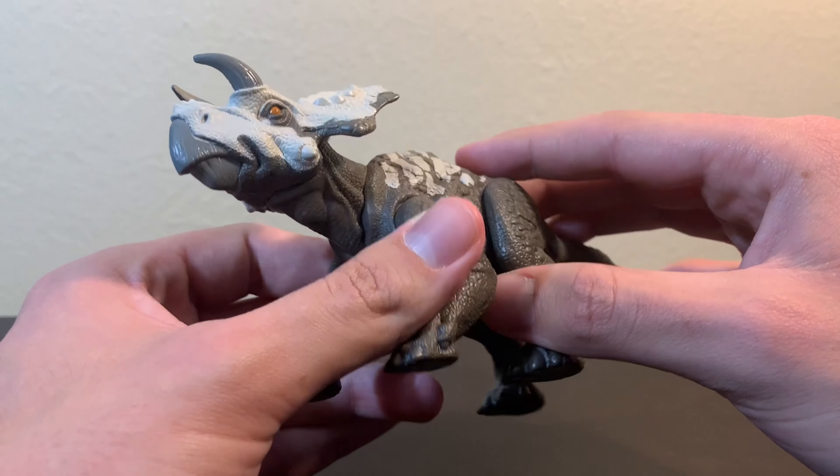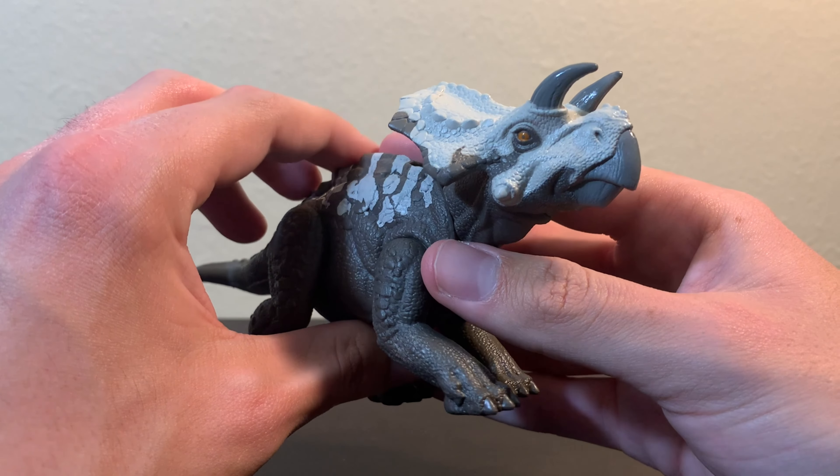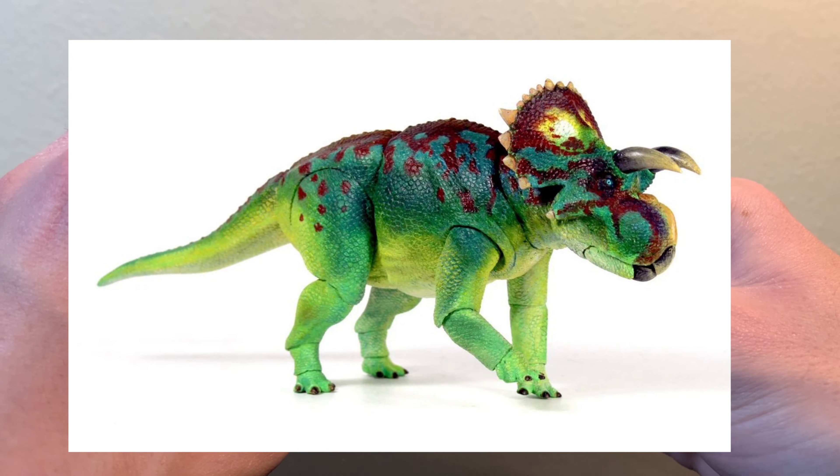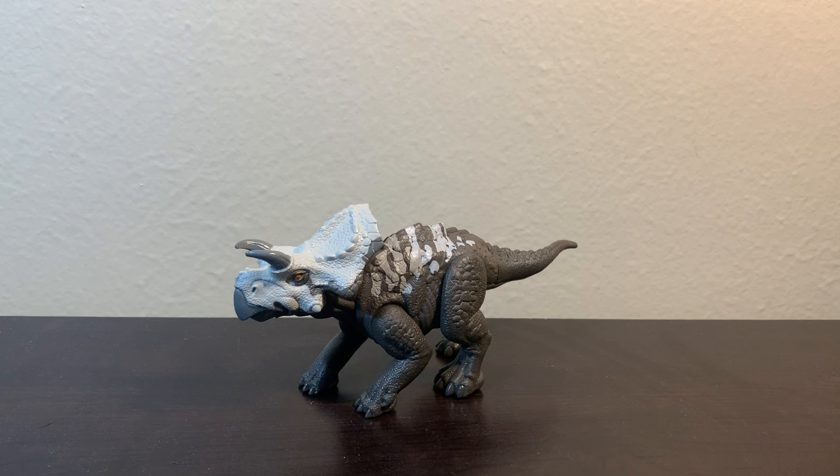The only other Aviceratops figure that I can think of off the top of my head is the one from the Beasts of the Mesozoic Ceratopsian series. Overall, I think this is a very nice figure.